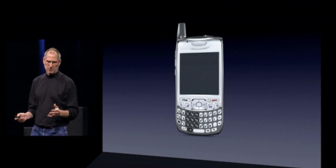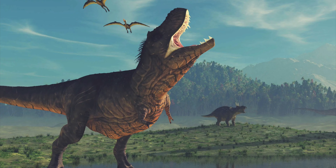It all starts in 2007 with the iPhone. No, no, it doesn't. The agreed upon date marking the beginning of the smartphone isn't settled, because it really just depends on what you define as a smartphone.